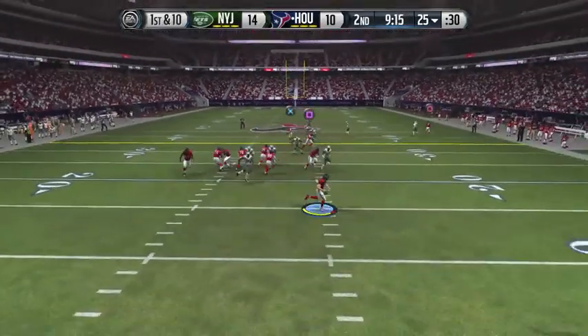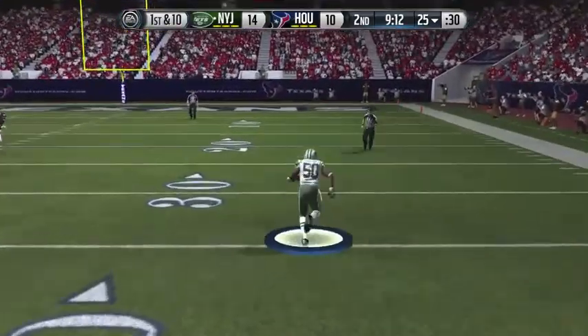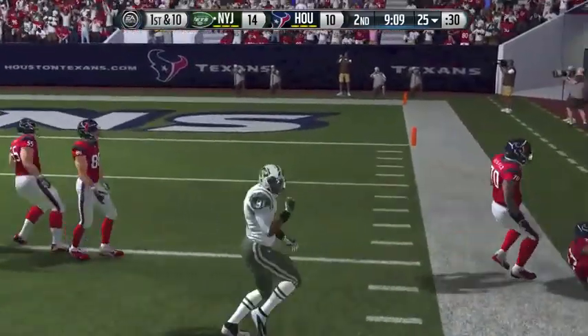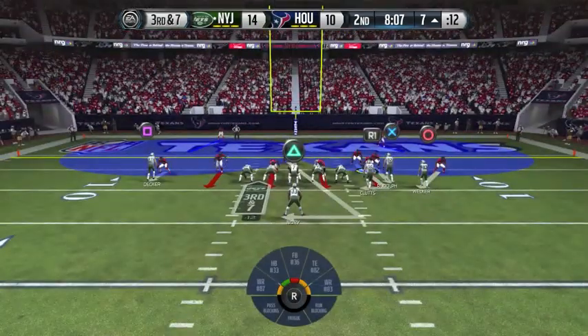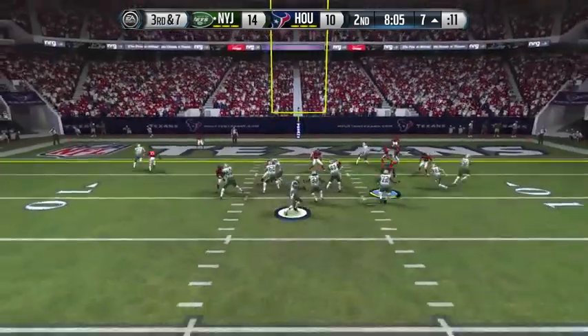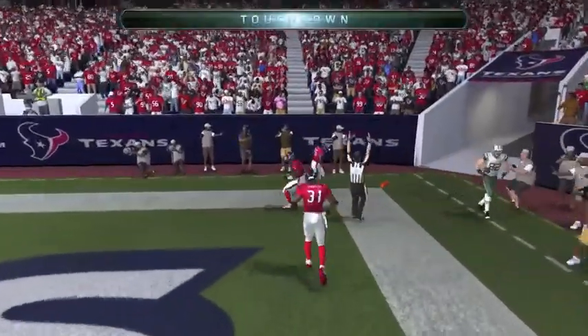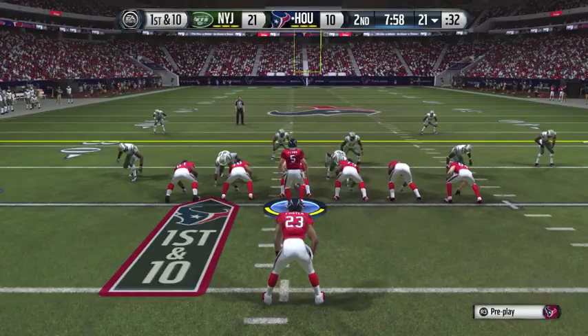Play action now for Matt Flynn, rolling out, throwing it in — it is intercepted. He had Ryan Griffin but underthrew him a little bit, picked off by Brown, tackled by Foster, taken all the way down to the eleven. Third down and seven, Geno drops back to pass, throws a fade — it is caught by Wes Welker for a touchdown. Jets are up twenty-one to ten.